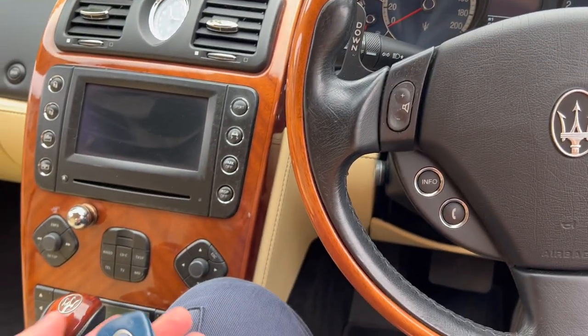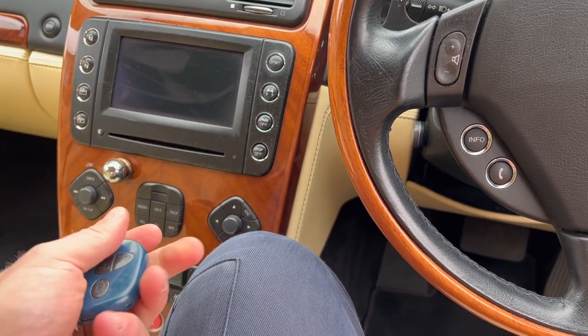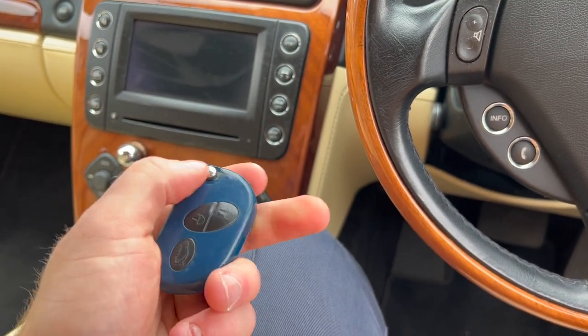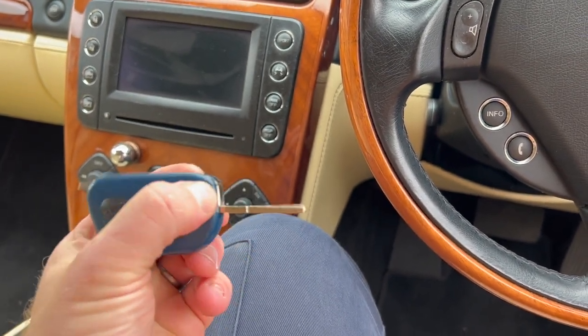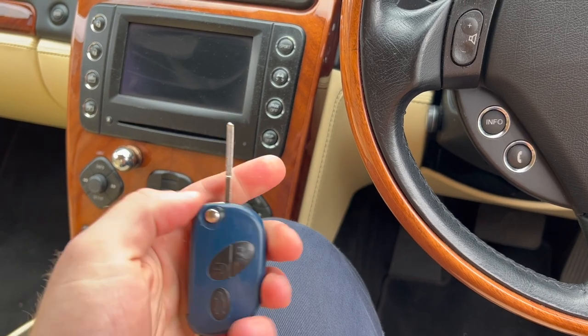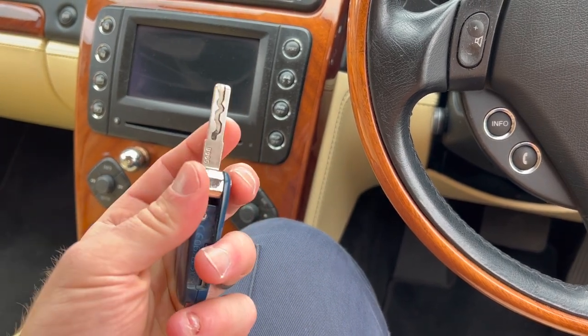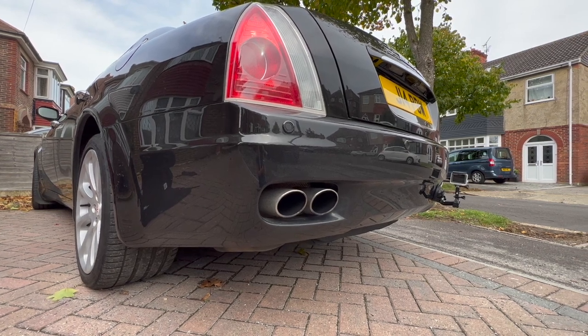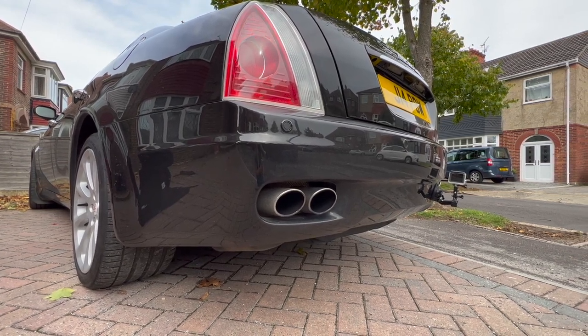I love a special key for a special car, but unfortunately this is not a special key. It's pretty plasticky — I'm pretty sure my old Mercedes Vito had a key just like this. And that start-up was actually quite loud!